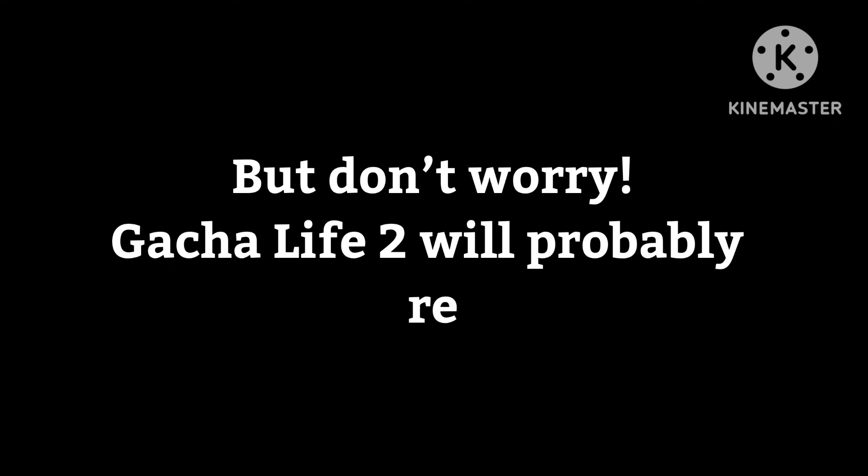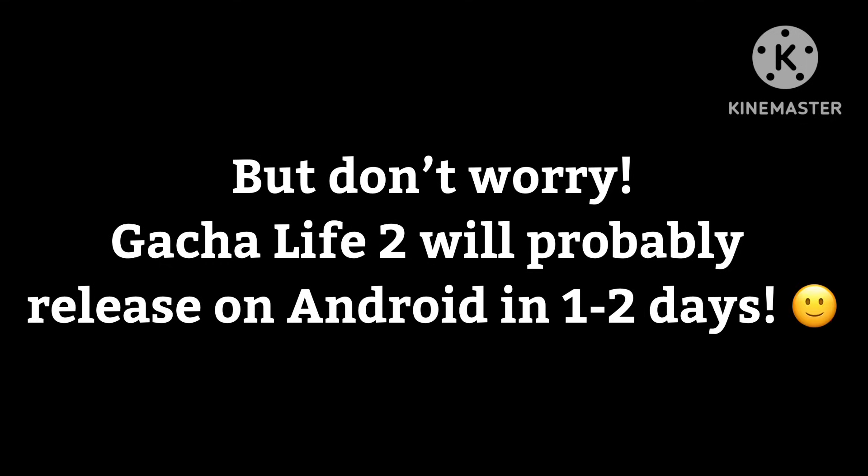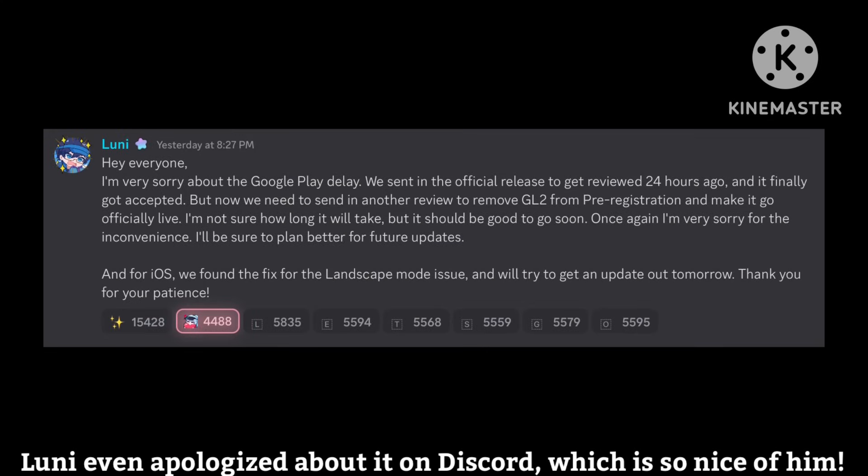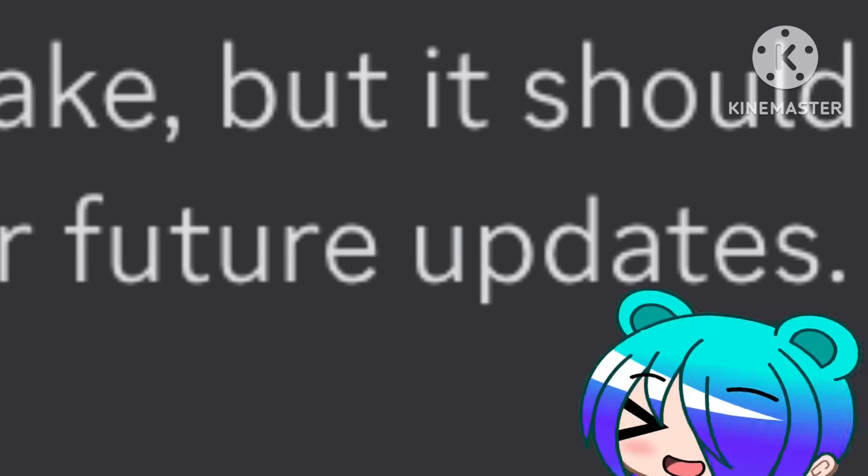But don't worry, Gacha Life 2 will probably release on Android in about 1-2 days. Looney even apologized about it on Discord, which is so nice of him. He even said he is planning updates. That's so exciting!